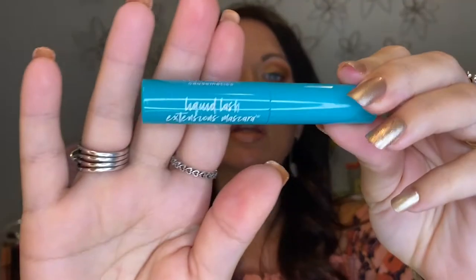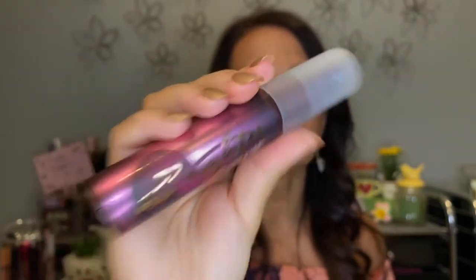For mascara, I'm bringing my Benefit They're Real deluxe size — that's what I have on today — and I'm also bringing my Thrive Cosmetics Liquid Lash Extension mascara, another mini. I'm also busting out a brand new Wet and Wild eyeshadow primer because the one I've been using is almost empty, so I'll take a fresh one. And I'm bringing my Urban Decay All Nighter cherry-scented setting spray, because on hot days when we're outside I'll want to set my face.